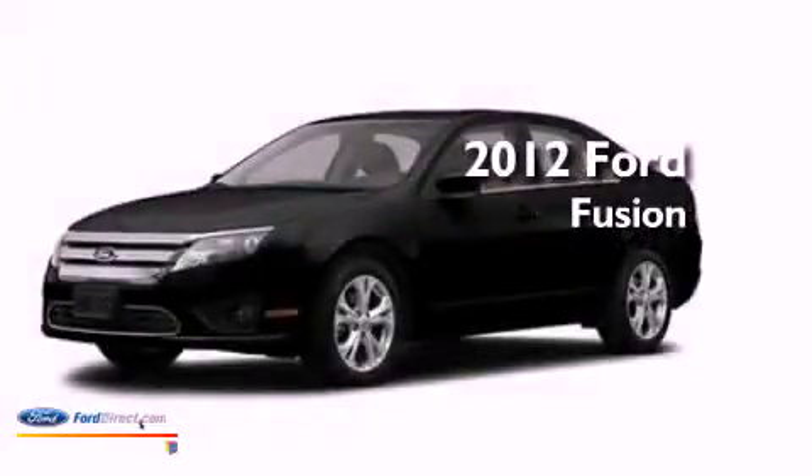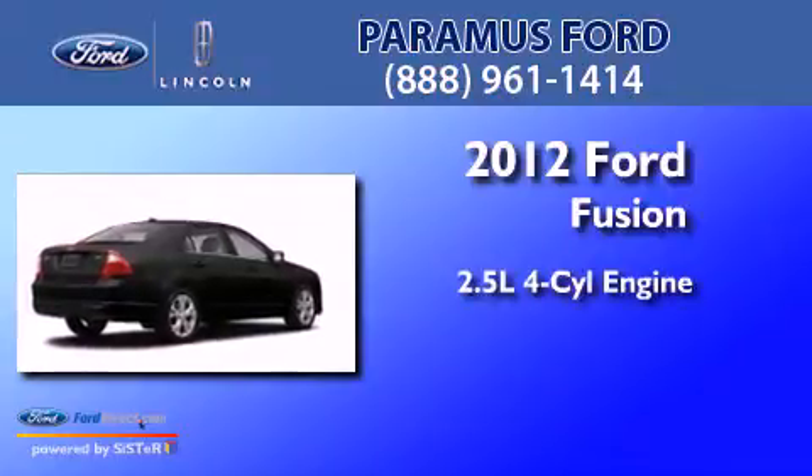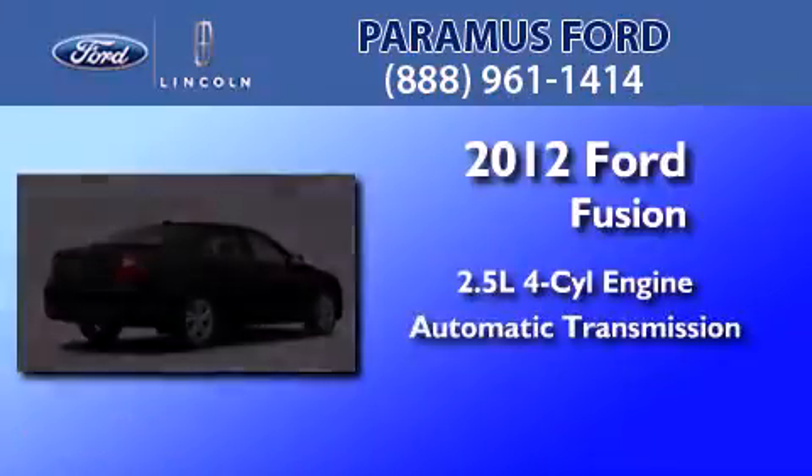This is a brand new 2012 Ford Fusion. It features a 2.5-liter 4-cylinder engine and an automatic transmission.